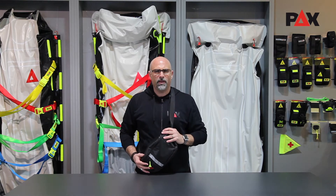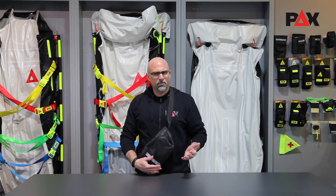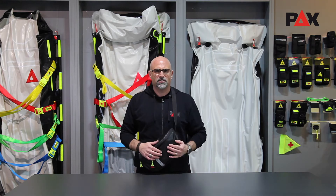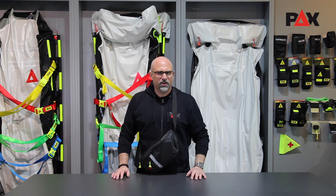Thanks to its compact and ergonomic design, our PEX Crossover Bag Craig allows freedom of movement and quick access to its contents. Its applications are extremely versatile.